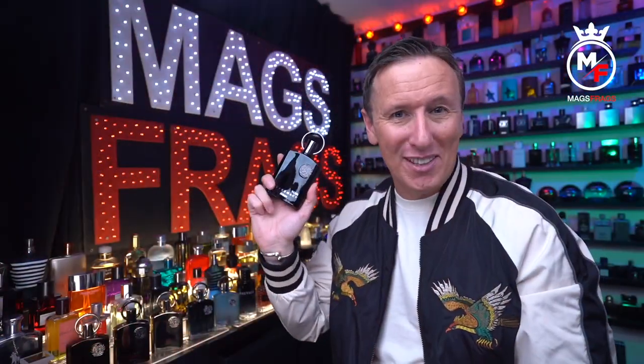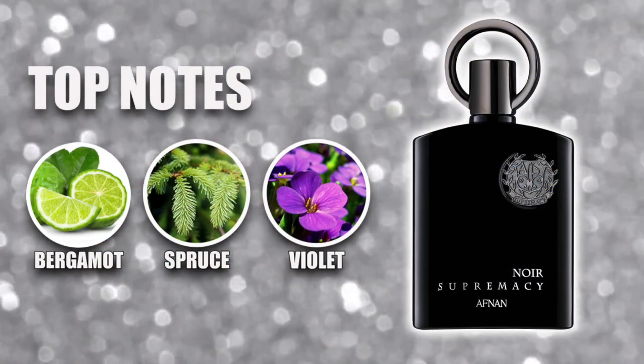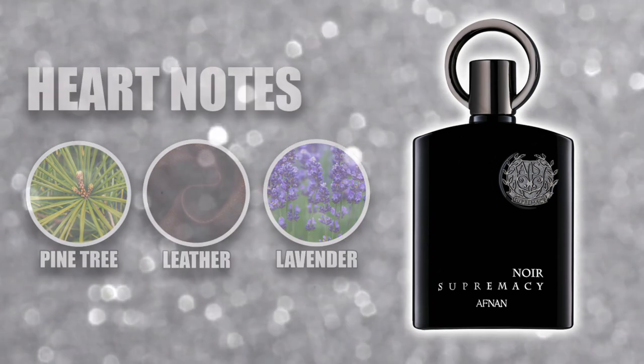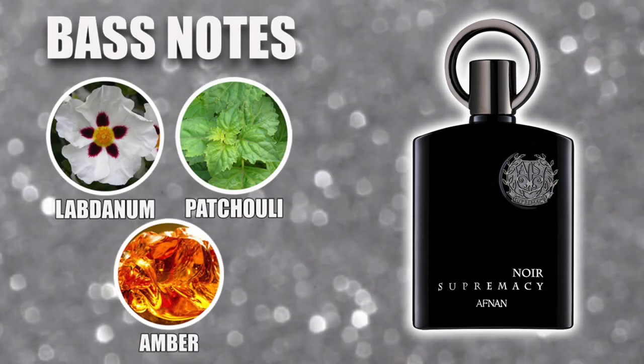The top notes in this one are spruce, bergamot and violet. In the heart of the scent there's pine tree needles, leather and lavender, and the base notes are labdanum, patchouli and amber.